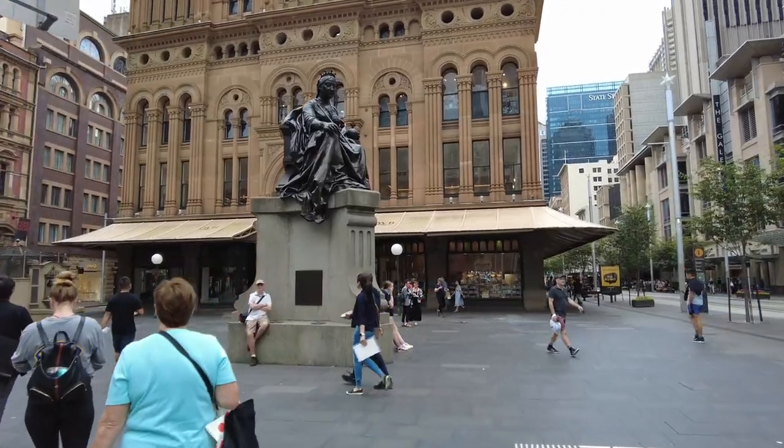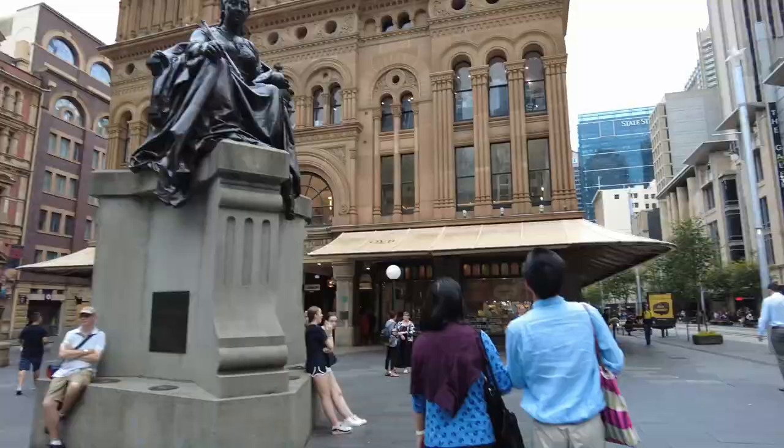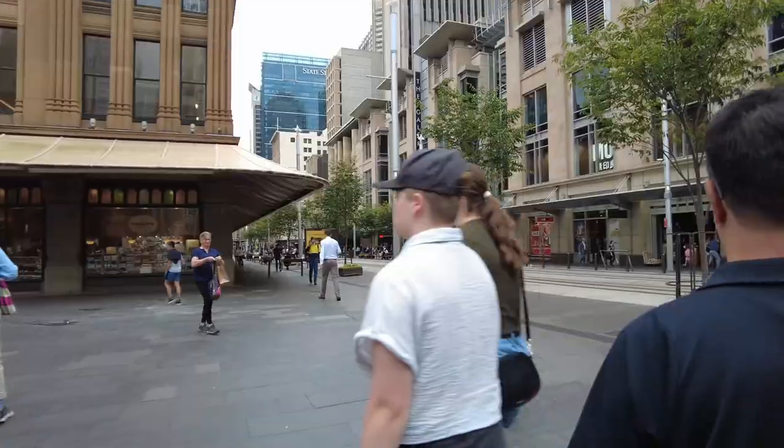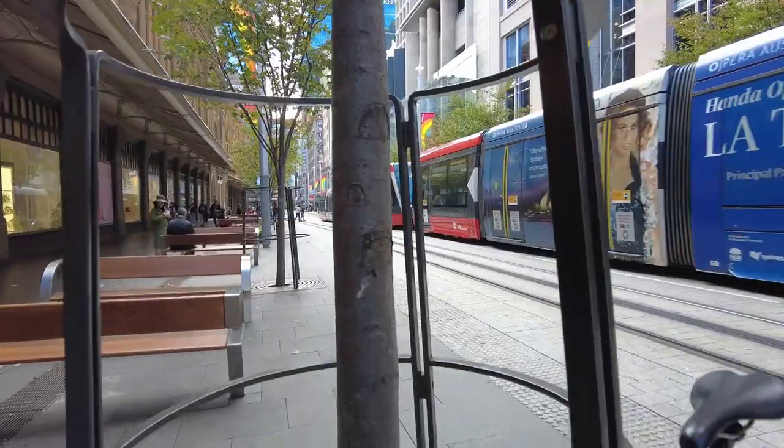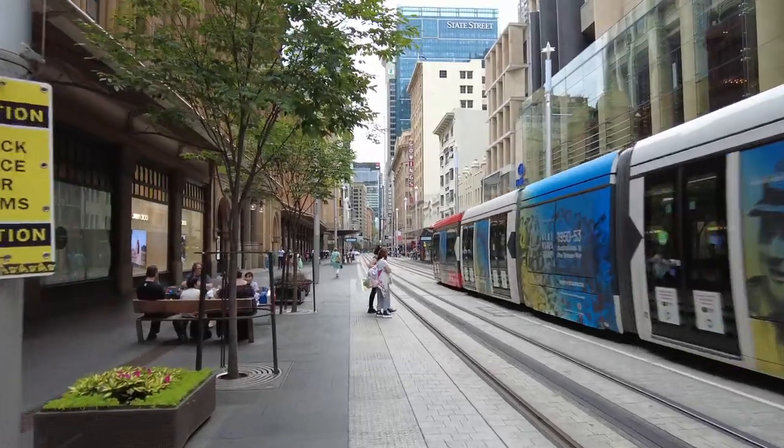So this is the Queen Victoria statue outside the QVB here on George Street. Leave a comment — let me know what you think of the city so far, and tell me a bit about where you're from, what city you're in around the world. Drop us a comment. Maybe it's too quiet, maybe it's too busy — you tell me.